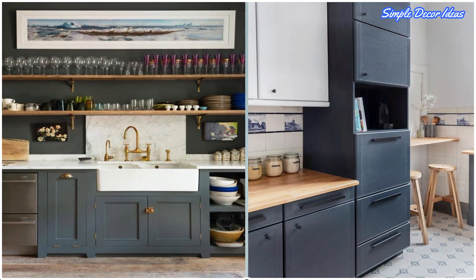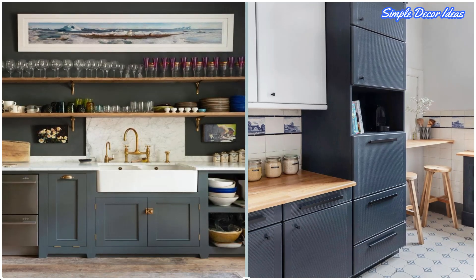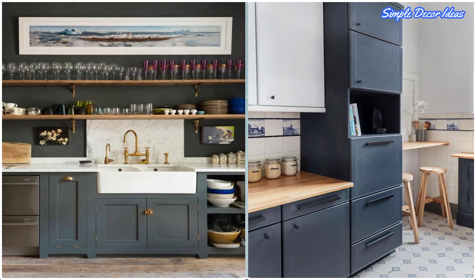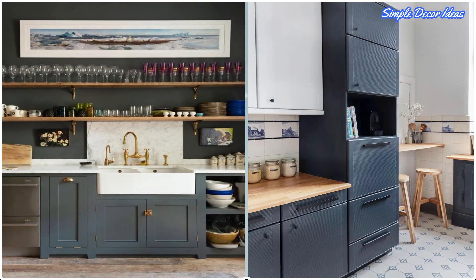18. Create Your Own Pantry. If you have zero space in your kitchen, don't stress. Create your own storage nook on a nearby wall in your house by putting up shelves and placing some stools underneath.